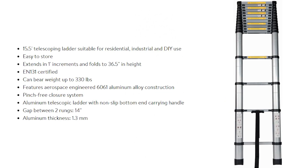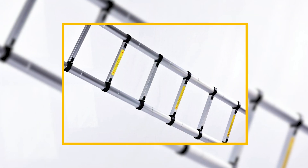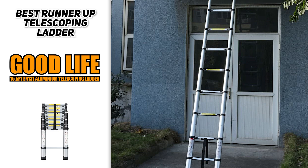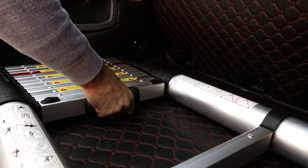It's also lightweight and has an integrated carrying handle, so it's easy to move to the job site whenever you need to. Considering the price and the fact that it's built so sturdily and is incredibly compact, it's definitely a great option. We highly recommend the Good Life 15.5-foot EN131 aluminum telescoping ladder.